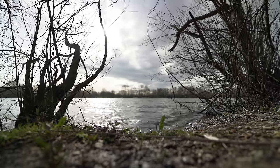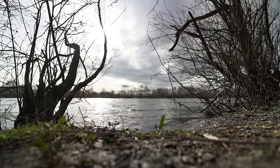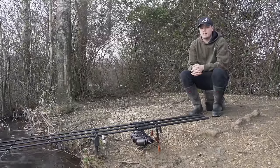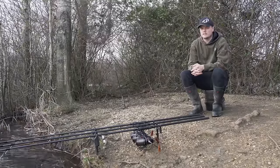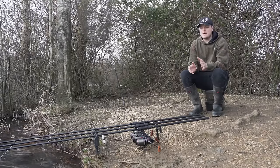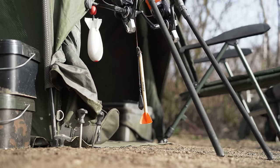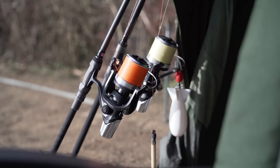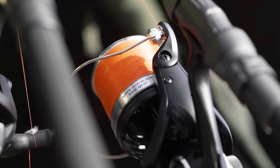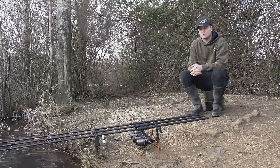My plan moving forward: the left hand rod is on a nine foot zig and in the next hour I'm probably going to drop that down to seven, then give it a couple of hours before dropping it down to around the five foot mark. If nothing happens on that rod overnight, I'm definitely going to be putting it on the deck. That's my plan for the rest of the day going into the night. Hopefully the fish turn up and we catch a few. While it's quiet, I want to run through what I've been up to over the last month or so this winter.